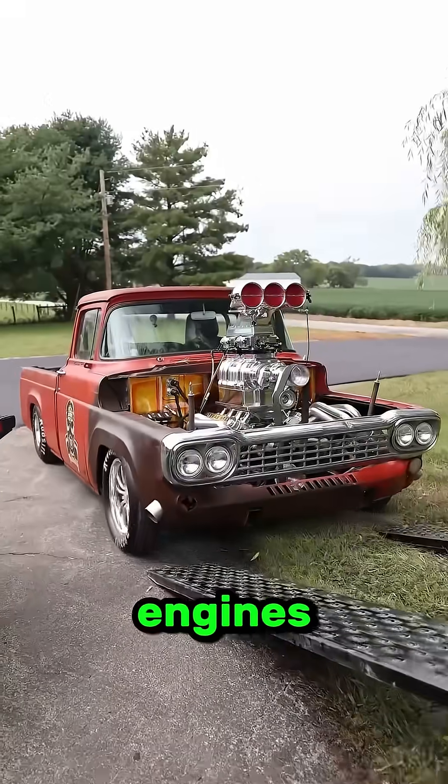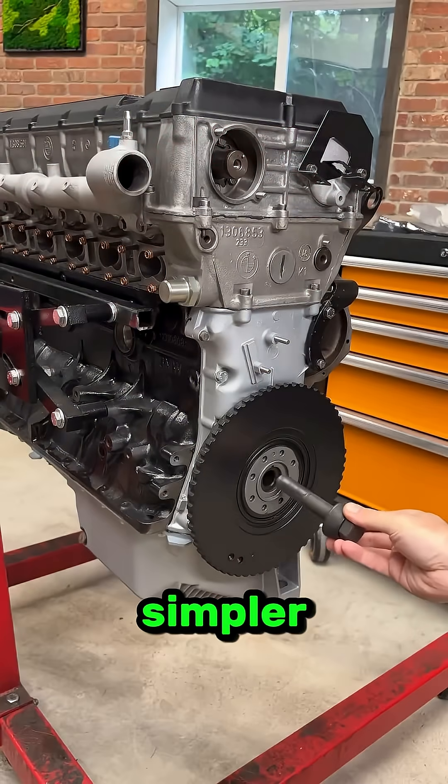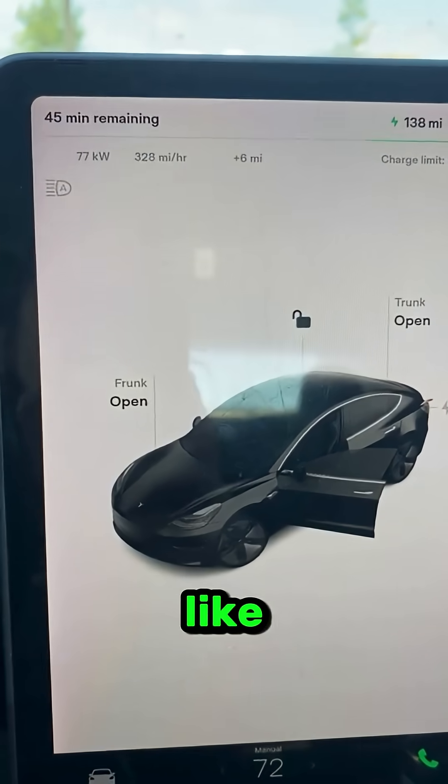So, yes, old engines were easier to fix — not because they were better, but because they were simpler, built for hands and wrenches, not sensors and software like today's engines.